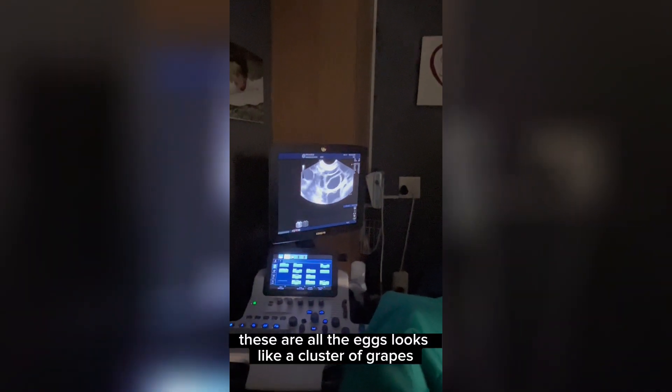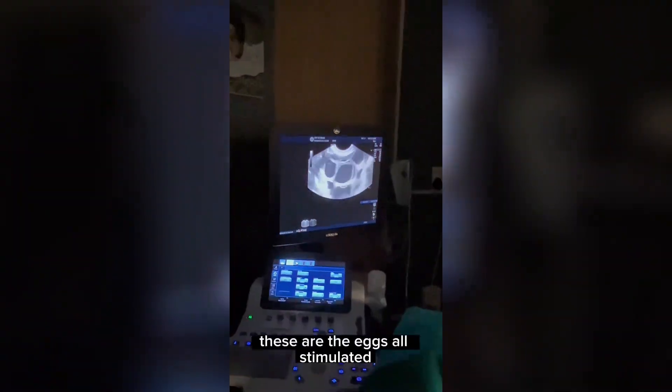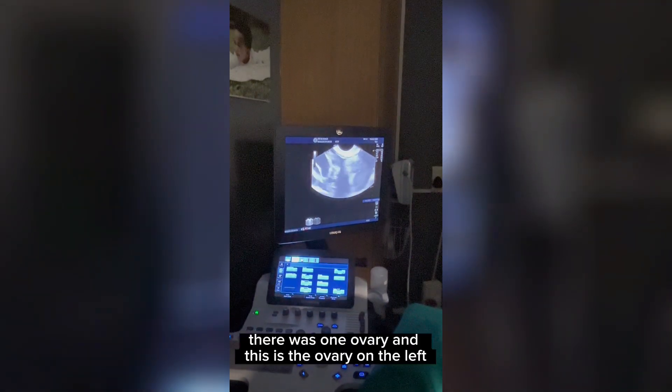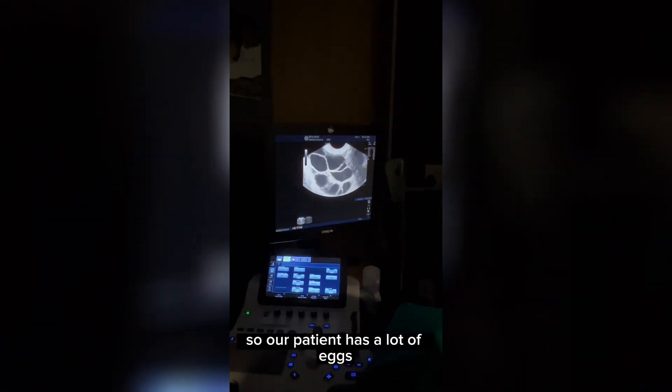These are all the eggs — it looks like a cluster of grains. These are the eggs all stimulated. There was one ovary, this is the ovary on the left. So I'll take a picture of this one.